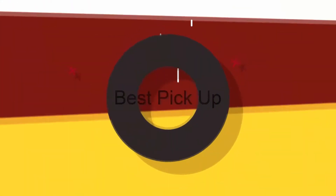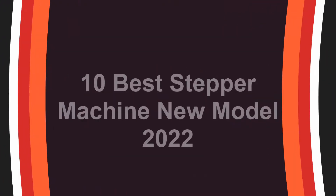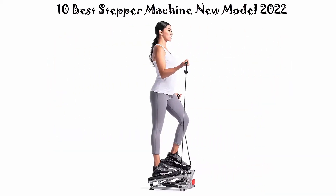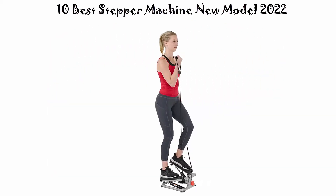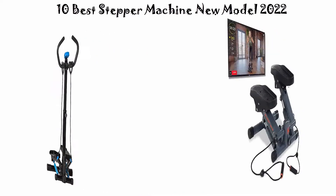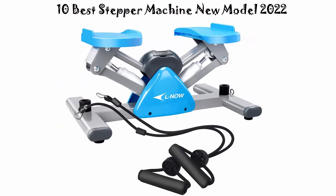Welcome to Best Pickup. 10 Best Stepper Machine New Model 2022. We are going to check out the top 10 best stepper machines. This list is based on my personal opinion and I try to list them based on their price, quality, durability, and more. If you want to see their price and find out more information, you can check out the link in the description and comment section below. Let's get started.